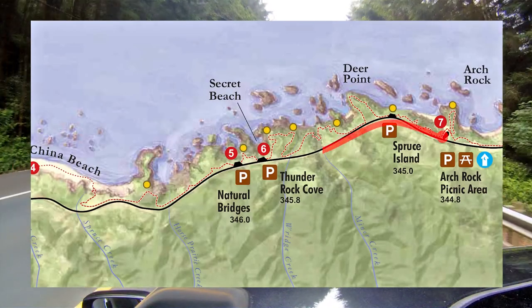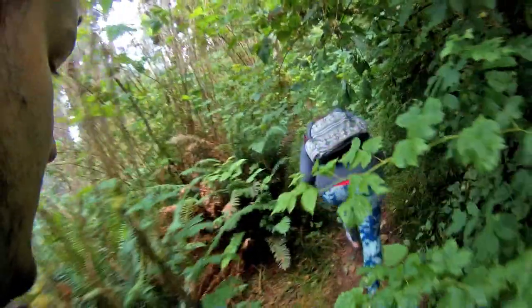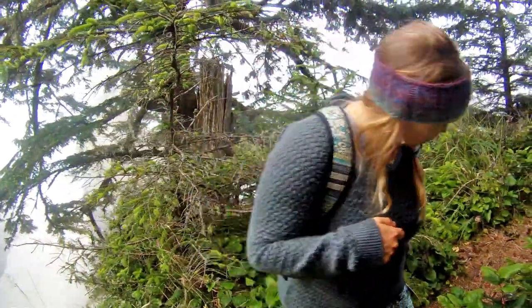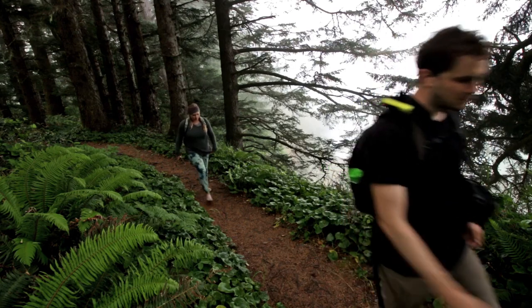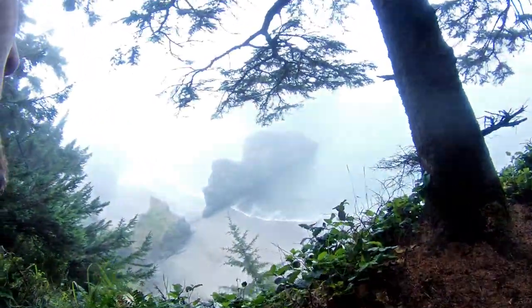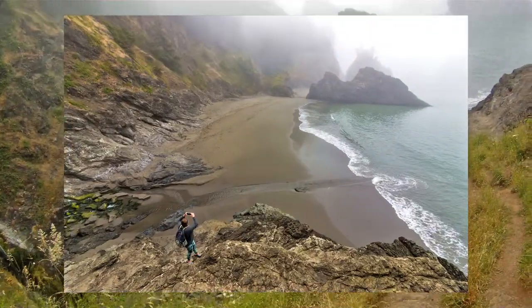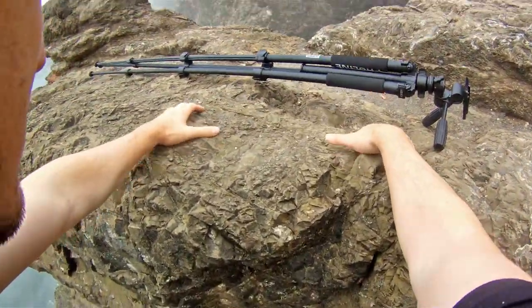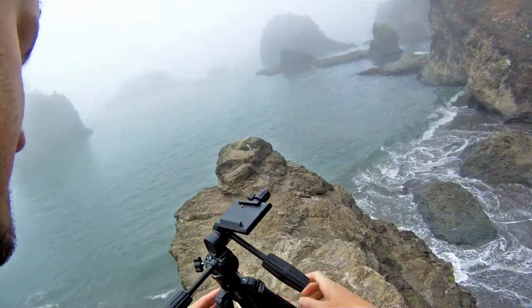The next stop is Thunder Rock Cove, also known as Secret Beach. We parked at the Alternate Secret Beach Trailhead. This is one of the longer hikes down to the beach. Longer hikes are typically more rewarding — we had the whole beach to ourselves. I was more interested in secluded spots like this rather than the popular and crowded viewpoints.